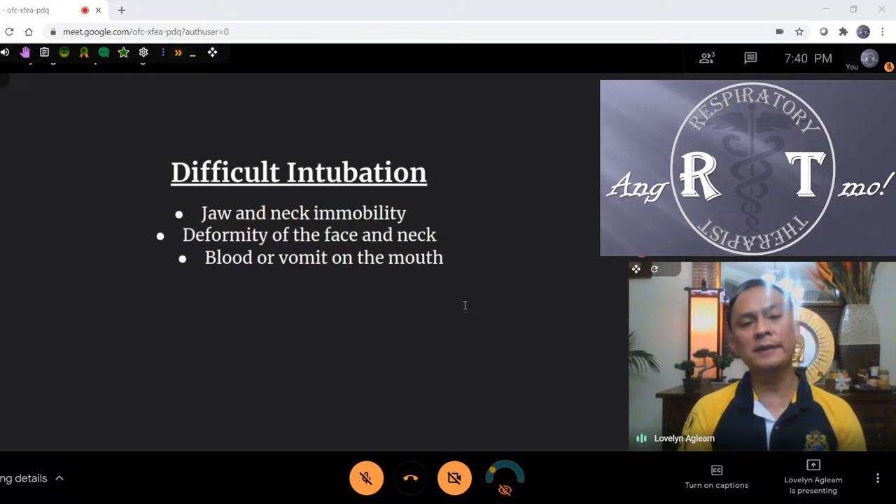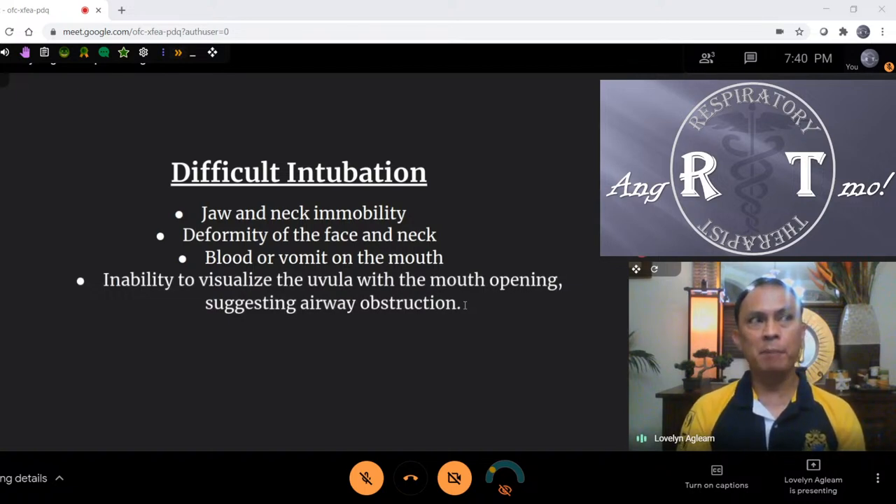Deformity of the face and neck is common in facial injury — industrial accidents, vehicular accidents, or drowning. This is very common. You see this all the time in ER and ICU. It doesn't mean when you open the airway it's clean — there's often vomit and foreign material. Sometimes I've seen banana, cornflakes — everything messy. The most common part of difficult intubation is the inability to visualize the uvula, suggesting airway obstruction — what they call an anterior airway — which you cannot see by direct traditional laryngoscopy using the MAC or Miller blade. This is where you use the video-guided laryngoscope.